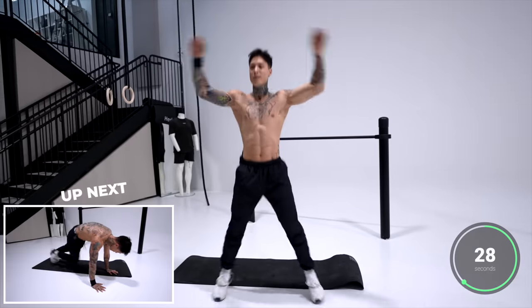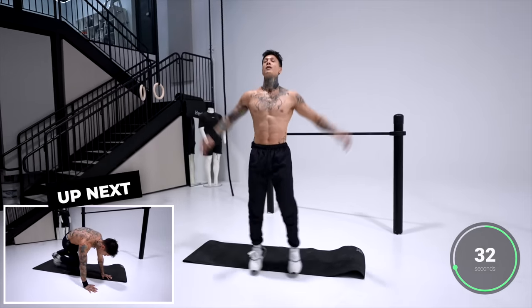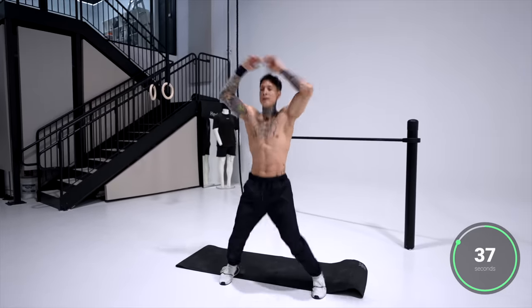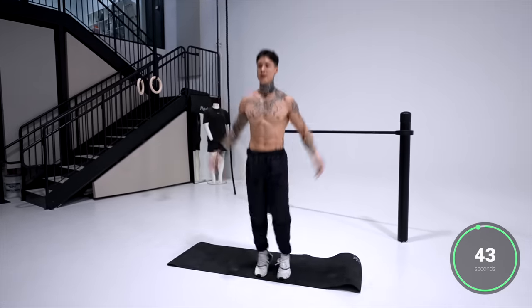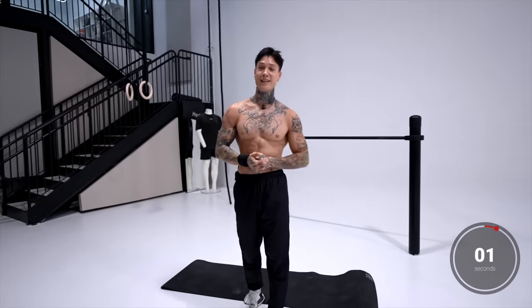Just eight exercises total. Last 10 seconds — five, four, three, two, and one. All right, and it's as easy as that.